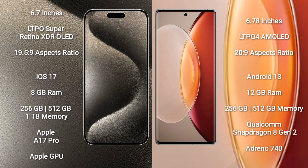iPhone 15 Pro Max comes with 8GB RAM, 256GB, 512GB, and 1TB internal storage, Apple A17 Pro processor and Apple GPU.